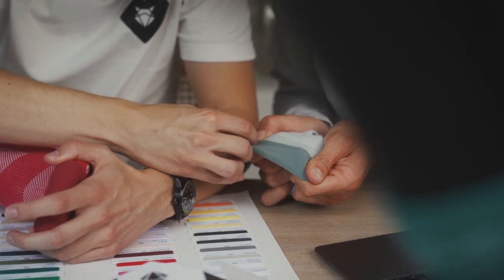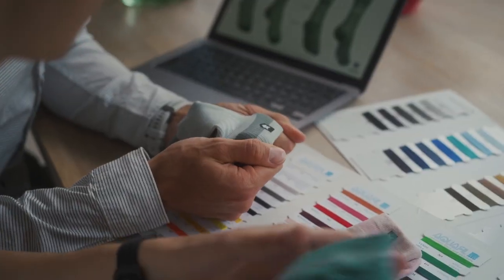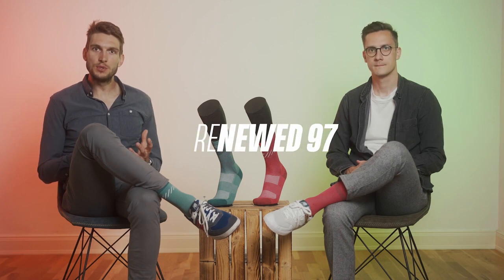After more than a year of testing, adjusting, and optimizing, we were super happy and confident with the quality of the socks. 97% of it is recycled, so that is why we came up with the name Renewed 97.